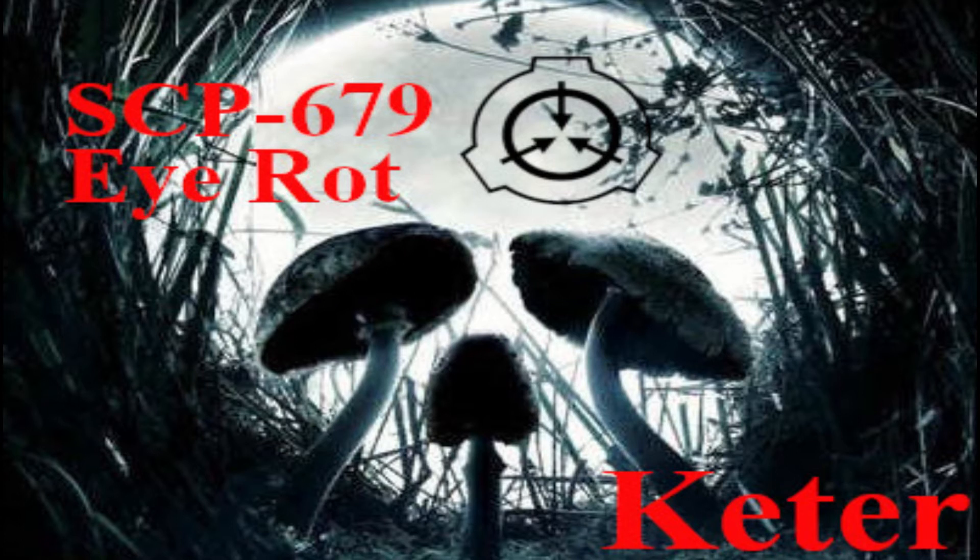Description. SCP-679 is a fungal infection of a previously unknown Aspergillus species. It was discovered among the local homeless population in Florida. It is highly infectious through direct contact with the fungus, though other means of transmission have not been ruled out.